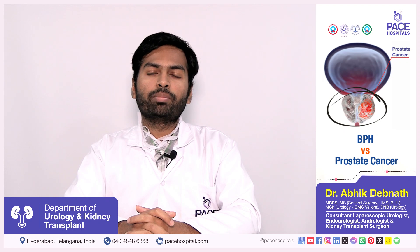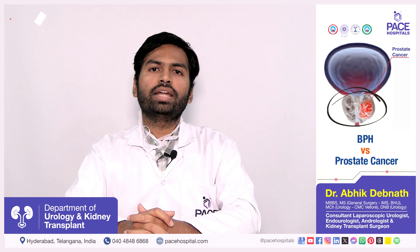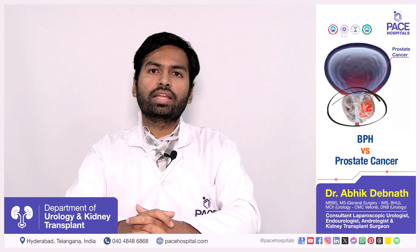Benign prostatic enlargement and prostate cancer both usually present with similar symptoms. In prostate cancer, there is usually a recent worsening of the lower urinary tract symptoms, and there can be symptoms such as blood passage in urine or semen.